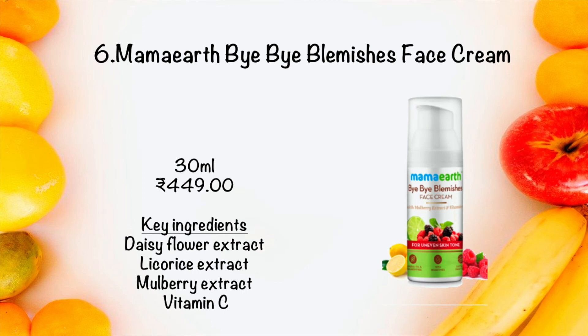The next organic product is Mama Earth Bye Bye Blemishes Face Cream. This cream makes your skin soft and glowing. It reduces pigmentation by restricting melanin deposits which appear as dark spots, patches, and hyperpigmentation. After regular use, you can see that your skin has an even tone.